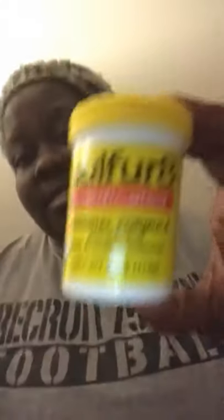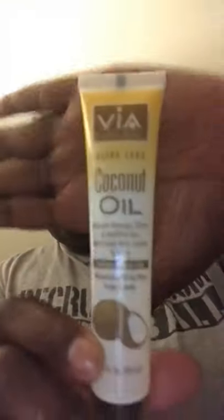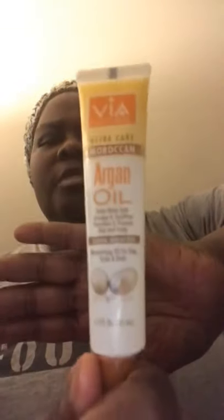The products I'm going to be using are the Blue Magic Original Super Sure Gro, the Sulfur 8, Via Natural coconut oil, Via Natural argan oil, and tea tree oil.